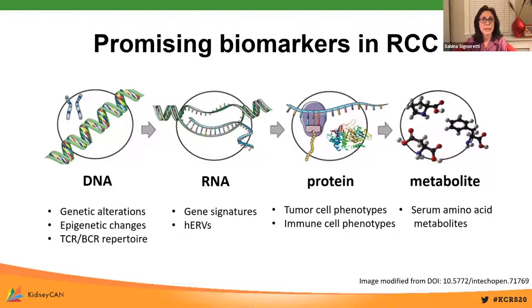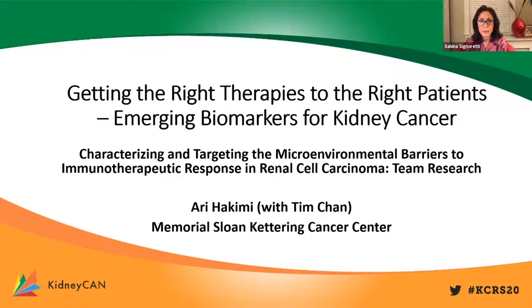Without any more delay, we can open the session by introducing our first presenters, Dr. Ari Hakimi and Dr. Tim Chen from Memorial Sloan Cancer Center. They will talk about characterizing and targeting the microenvironmental barriers of immunotherapeutic response in renal cell carcinoma. It's going to be Ari Hakimi giving the presentation. It's all yours, Ari.